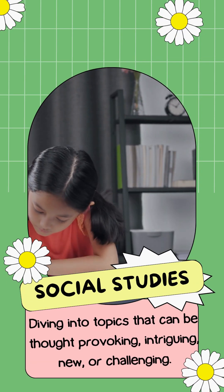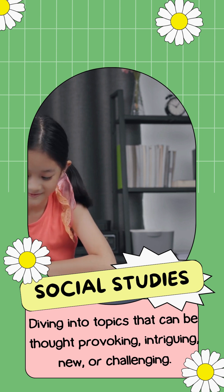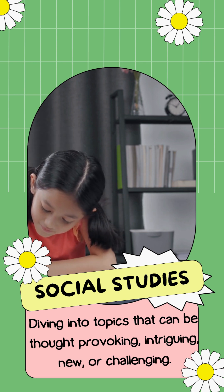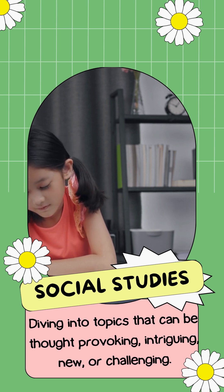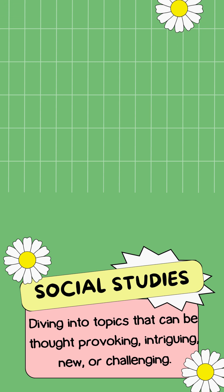Why would we do this? Because in social studies, you're diving into topics that can be very heavy, very intriguing, thought-provoking, new, or challenging. I've never been outside of my city. I didn't know that existed. I didn't know anything about Girl Scout cookies. I didn't know about scarcity. You're learning so much about yourself, about the world around you, about your classmates — it's a lot. Swirling will help us to develop that, process what we're learning and our feelings behind all those things, as well as our questions.